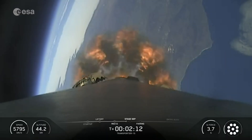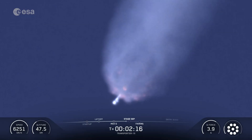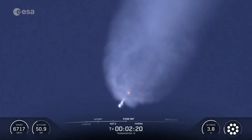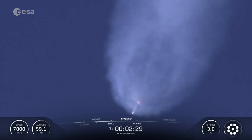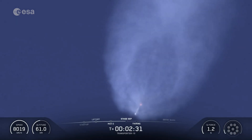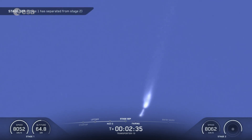Nominal trajectory. We should be hearing the first of these call-outs in about 10 seconds from now. MECO. Stage separation confirmed.